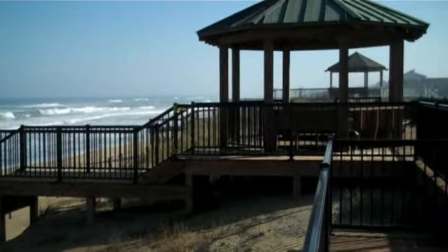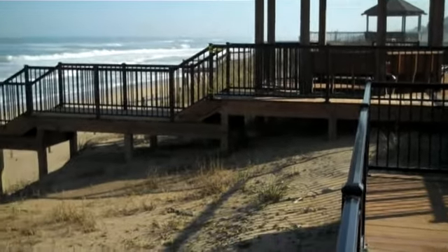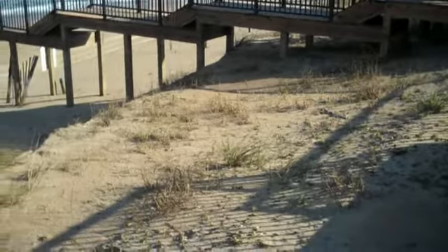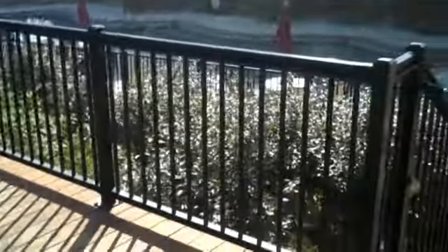Right now we're in front of the Croatan Surf Club, checking out the dune. You can see the water came up, but the water did not go down the other side.